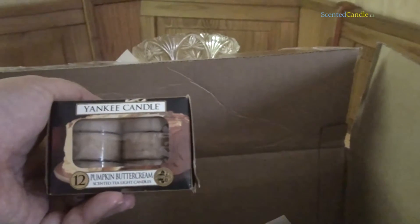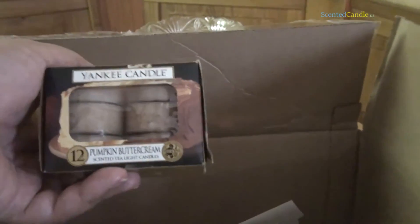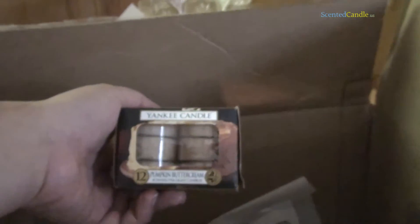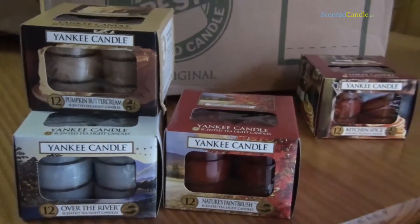I would say right now Kitchen Spice is still probably my favorite. But I have been waiting for this one — this is the real reason I ordered all this: Pumpkin Buttercream. I love pumpkin spice scented candles. Buttercream. They're combining the two — this has got to be great. Let's see. That's pretty good. I'm getting the pumpkin, but I'm getting a lot of the buttercream too. I like that. But I have to say, I'm really surprised — right now Kitchen Spice is a surprising favorite in this box. When you light them up sometimes it's a lot different, so we'll see just exactly how well I like these after they've scented a room and I've spent some time with them.